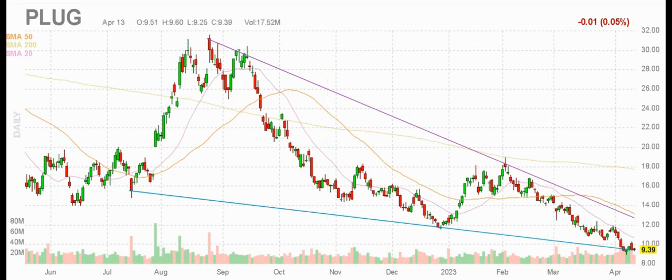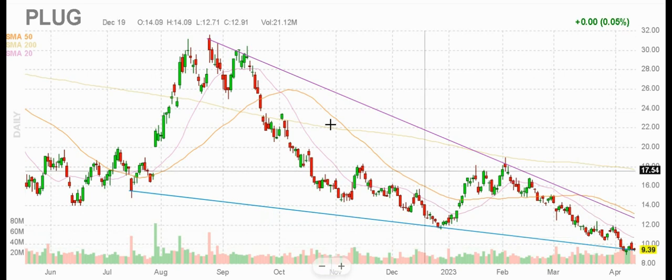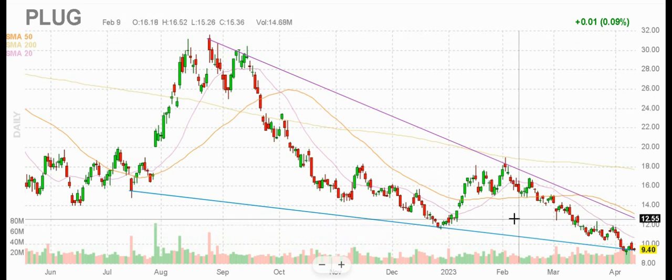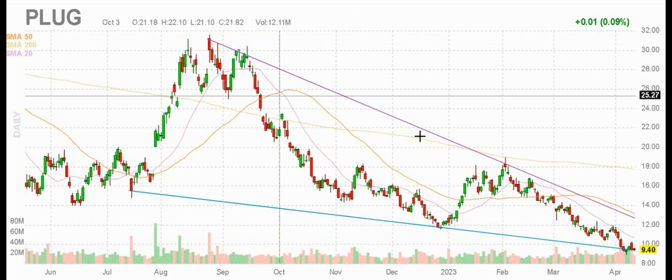Also in the clean energy space, Plug Power — PLUG stock — hydrogen, fuel cells, that kind of thing. This one is a falling wedge. I see that narrowing price action going down, but it's at the bottom of the wedge in the nines. If you wanted it low, you got it — it's low. It used to be in the 30s, so there's multi-bagger potential possibly, but there's also risk. It could keep going down, as all of these could. So do your own due diligence, but this one is looking pretty interesting.